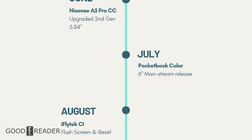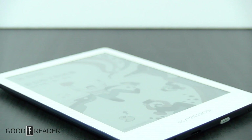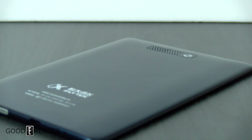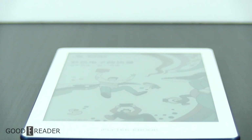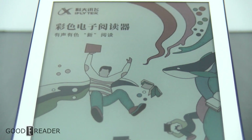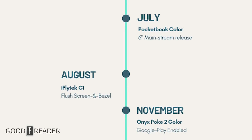In August 2020, iFlytech — a major Chinese technology and software company — released the iFlytech C1, the first flush-screen and flush-bezel color e-reader ever released. While adding layers in front of the viewable surface didn't look ideal, it was built well. They followed it up with a red-back version and claimed visual improvements on the color screen side, though the improvements weren't clearly specified. It had a speaker on the back, was great to hold, but was locked into the Chinese ecosystem — you couldn't even browse the web.